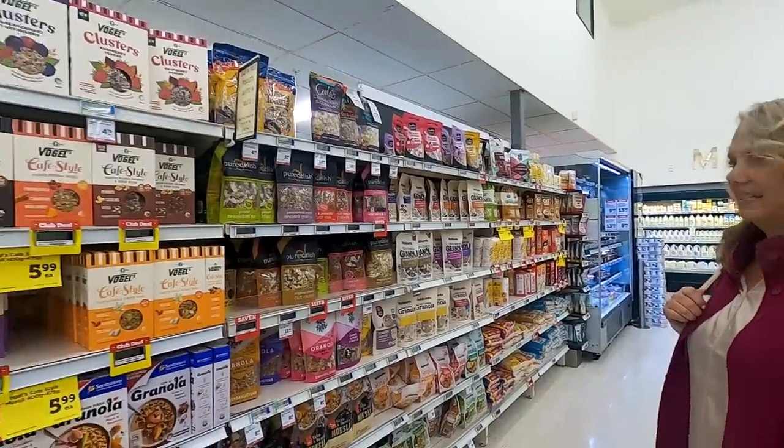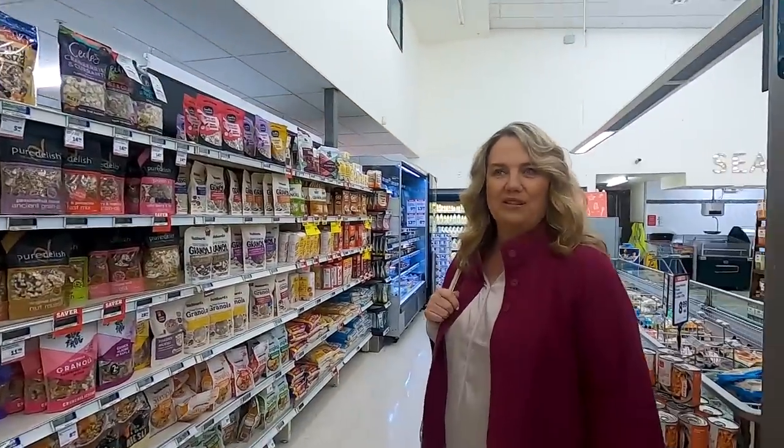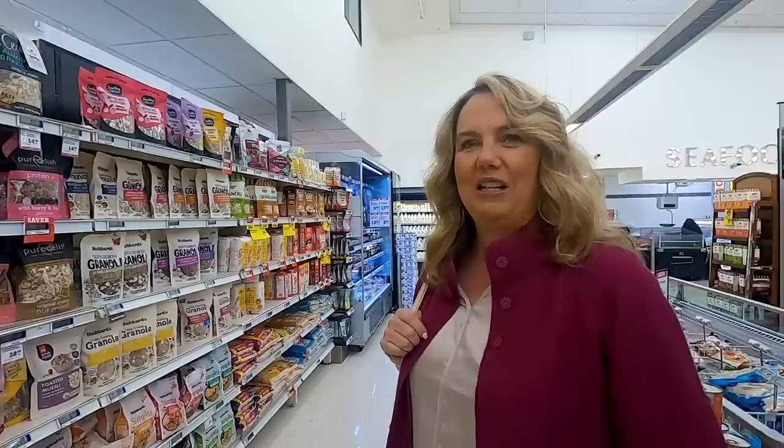This is it, guys — this is it for the cereal. It's not six aisles of sugary cereals like the US. This is your only choice.